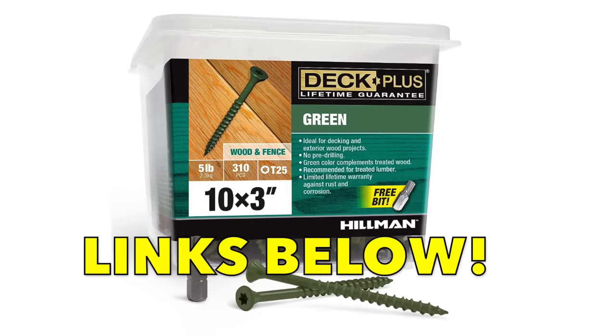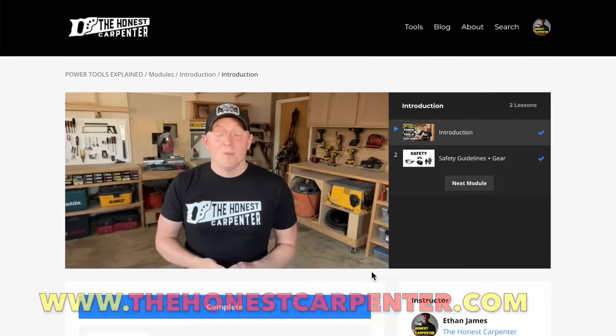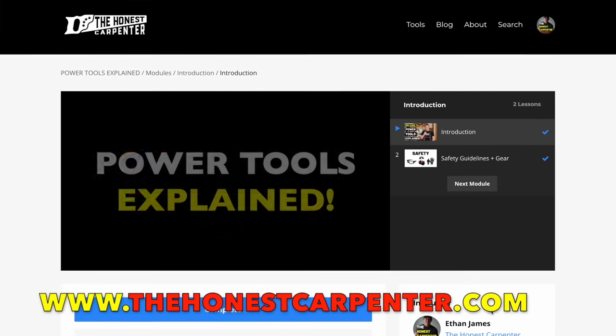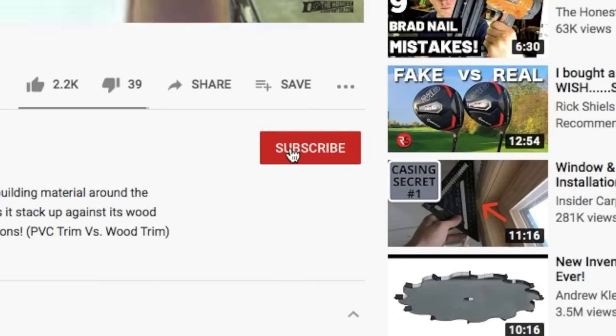If you're looking for good fasteners, I'll link some below in the description. I'll also link Power Tools Explained — it's available right now at thehonestcarpenter.com, along with some cool freebies. Thanks for watching, everybody, and I hope you'll consider subscribing down below. I'm Ethan James with thehonestcarpenter.com. I'll see you next time.